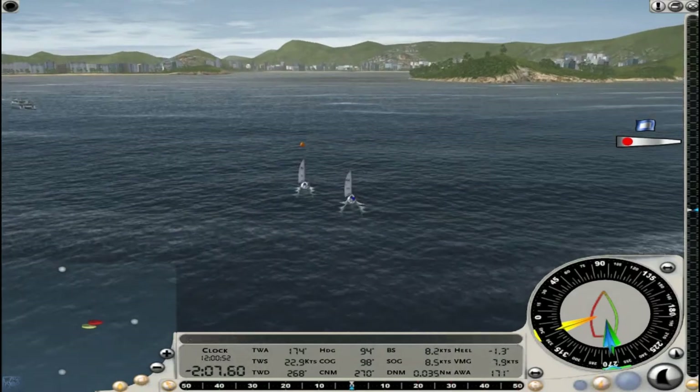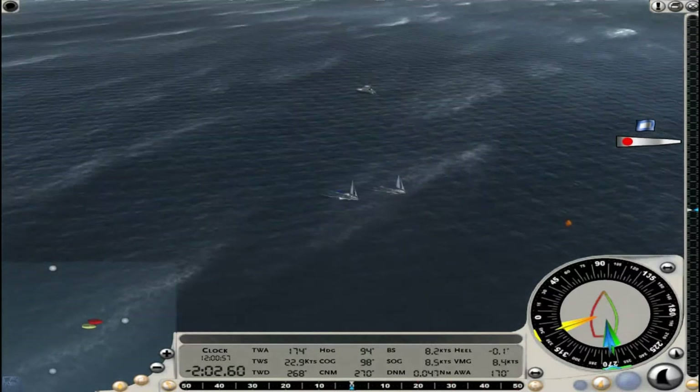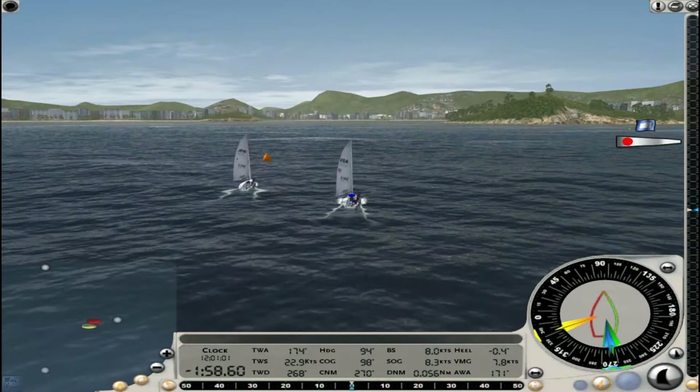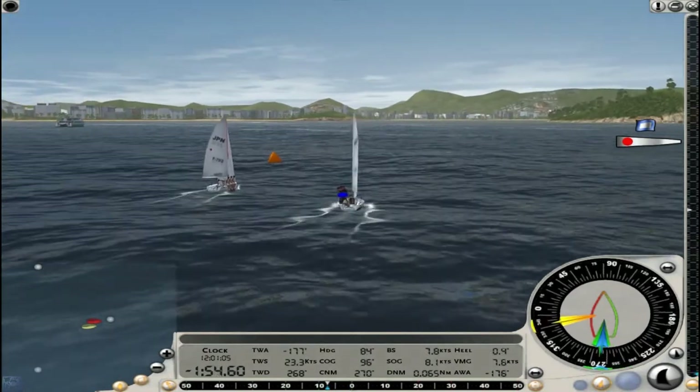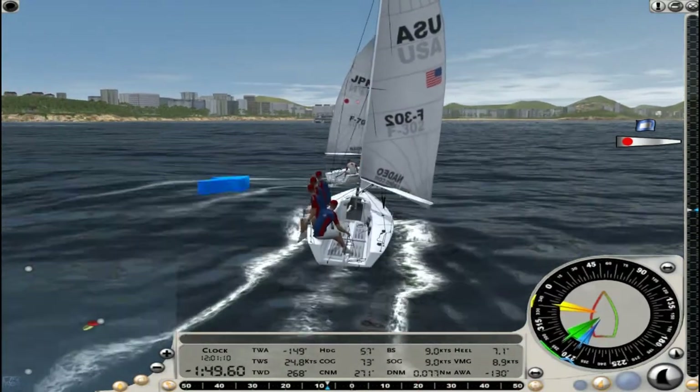In fleet racing, it's a completely different type of tactic than in match racing. In fleet racing, you're battling multiple boats, and you don't really care what one does or the other. You're caring more about what the fleet in general does. So you want to sail the best race you possibly can and let the chips fall where they may.